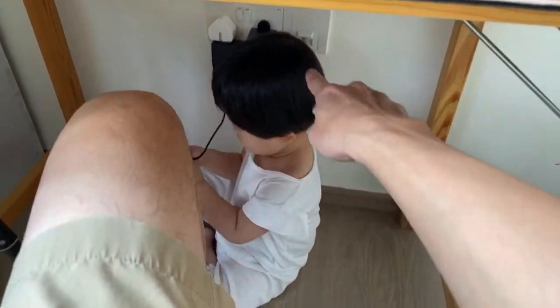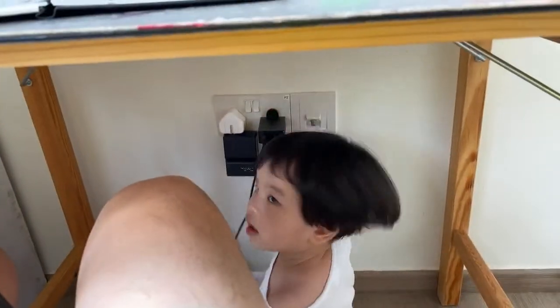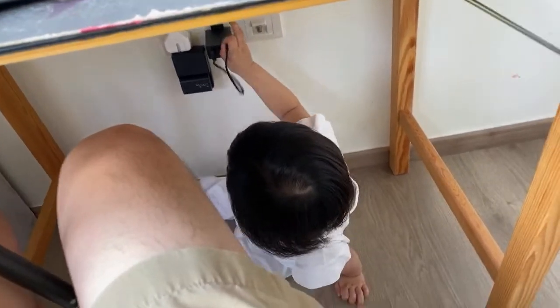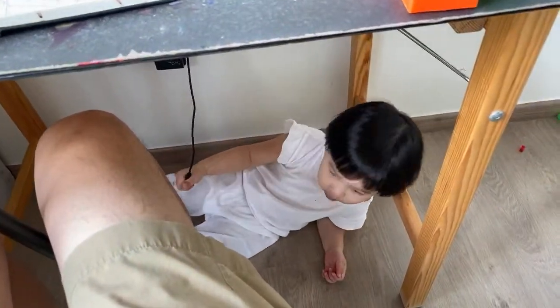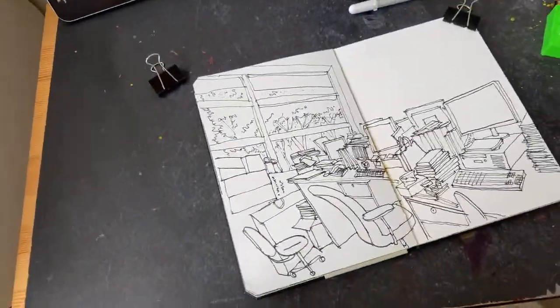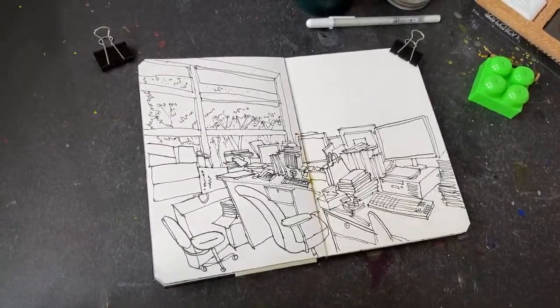Let me switch off the power just in case. Tiffany, cannot switch on the power. Come out from under the table. Let me just continue with the sketch and hope she is not going to shake the table much. I didn't know that YouTube keeps 30% of the super chat.